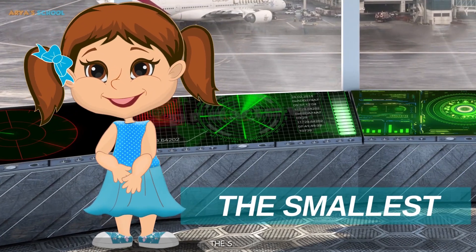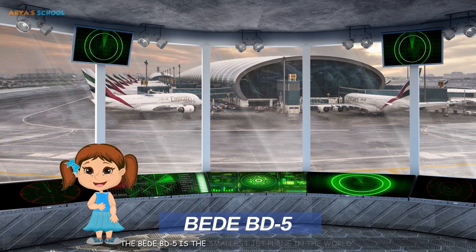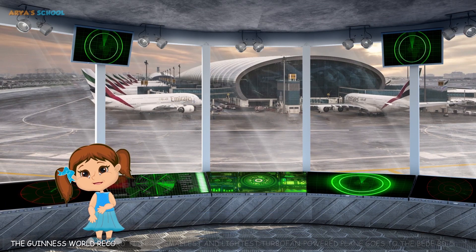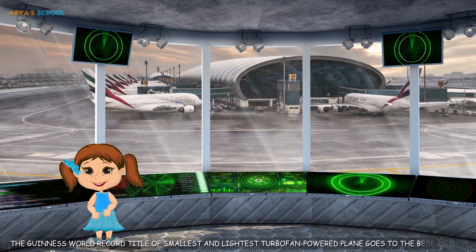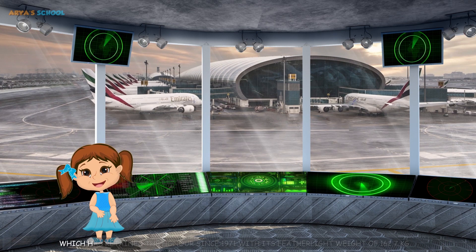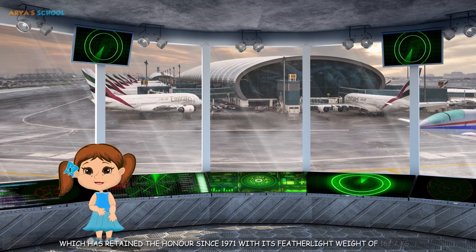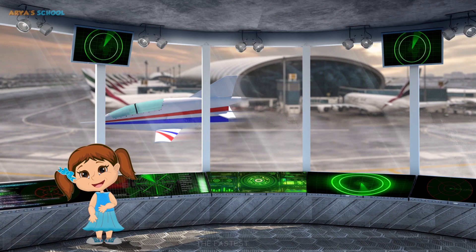The smallest one: The BD-5 is the smallest jet plane in the world. The Guinness World Record title of smallest and lightest turbofan-powered plane goes to the BD-5, which has retained the honors since 1971 with its ultralight weight of 162.7 kilograms.